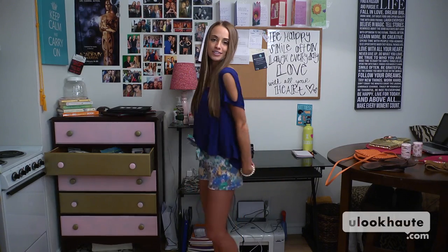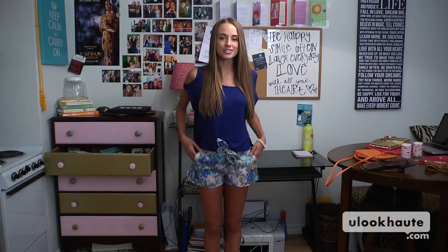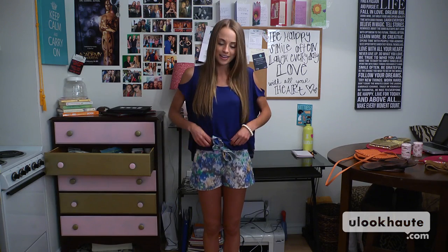So the top I have here is from Forever 21. It's navy blue with a little peephole detail on the shoulder and it's longer in the back, a little shorter in the front, nice and flirty. And my shorts are from Urban Outfitters. I love the multicolored print. It's great for summer and the high waist with a little tie belt.